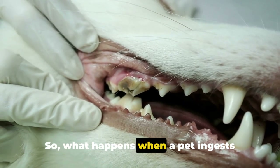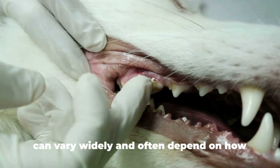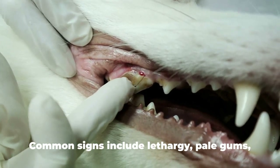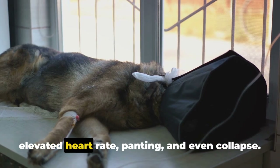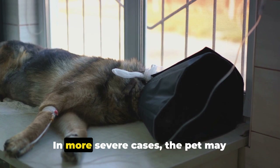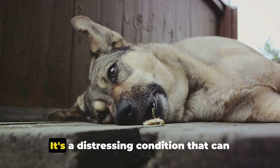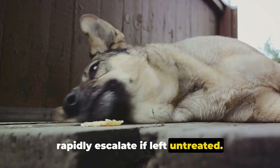So what happens when a pet ingests garlic? Symptoms of garlic toxicity can vary widely and often depend on how much garlic the pet has consumed. Common signs include lethargy, pale gums, elevated heart rate, panting, and even collapse. In more severe cases, the pet may experience vomiting, diarrhea, and abdominal pain. It's a distressing condition that can rapidly escalate if left untreated.